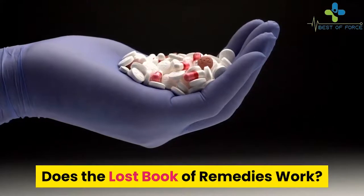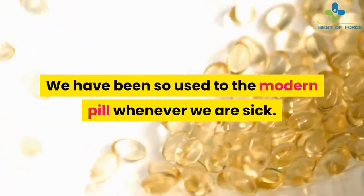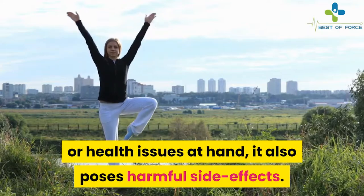Does the Lost Book of Remedies work? A lot of people are understandably skeptical about the effects and results of this book, especially because they are all natural. Long have we lost confidence in backyard medicine. We have been so used to the modern pill whenever we are sick. While they work to address the affected areas or health issues at hand, they also pose harmful side effects.